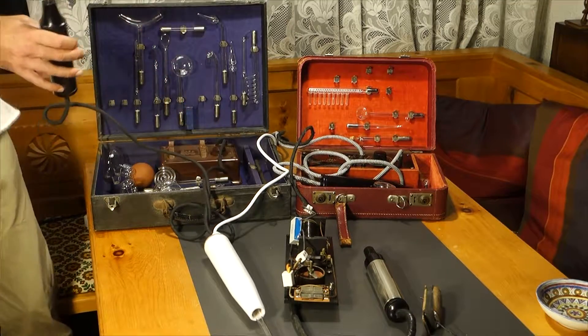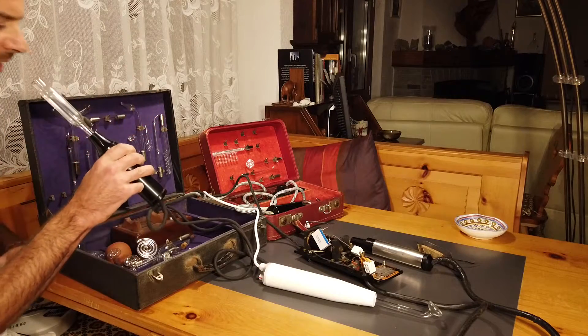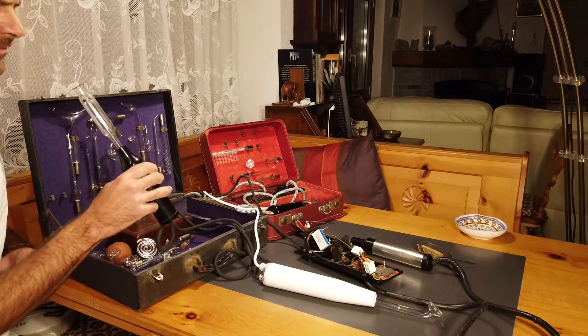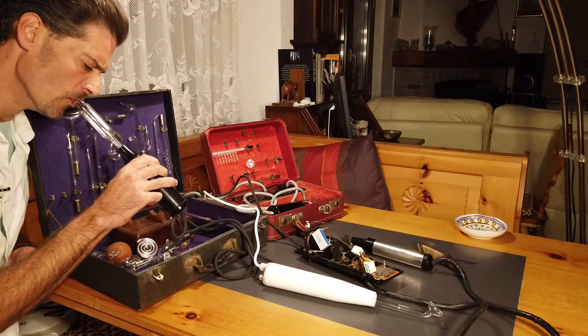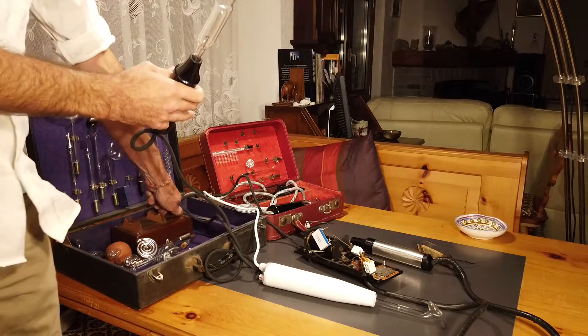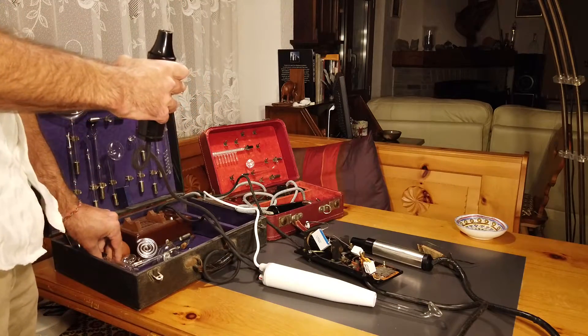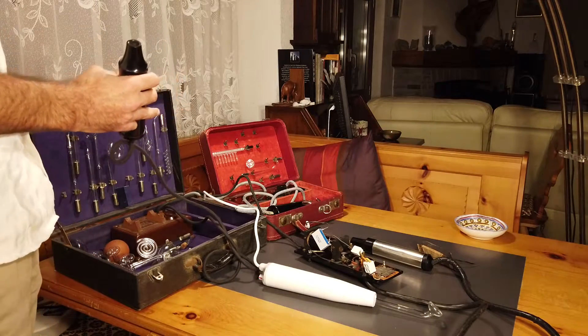So you're supposed to turn it on — there's a chamber — and then I go like this and there's a slight taste of ozone, which is not really pleasant but is supposed to kill a lot of bacteria.